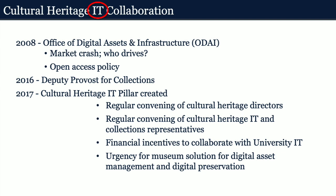We now meet regularly within the cultural heritage IT pillar to think about and plan projects. We want to make sure the work isn't driven just by IT, losing track of users as expressed by curators and librarians — so they're part of our planning meetings as well. We have a financial incentive from the university to collaborate with university IT. The biggest urgency when we got together was a solution for the museums around digital asset management and digital preservation — their solution was end of life and they hadn't planned what was next. Meanwhile, the library had brought in Preservica, a commercial preservation system, which was working well, and that became our first collaboration opportunity.